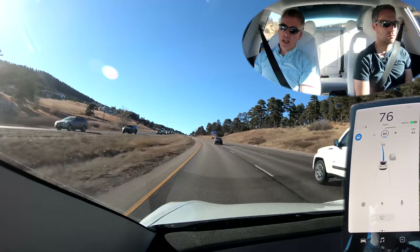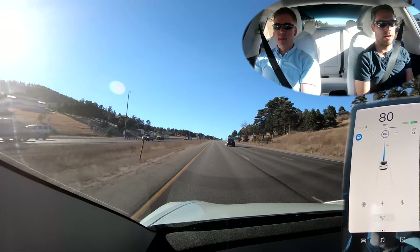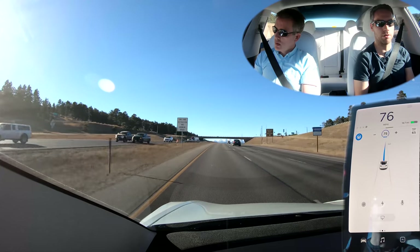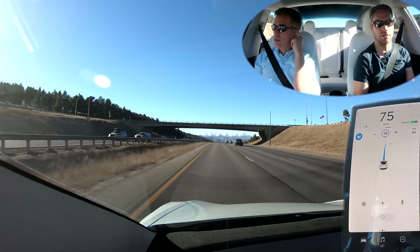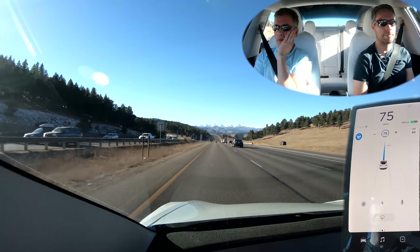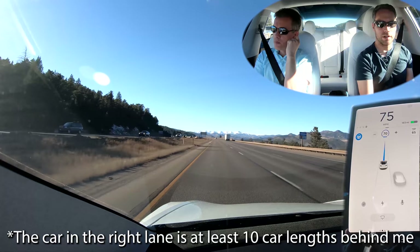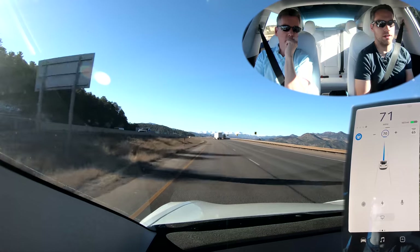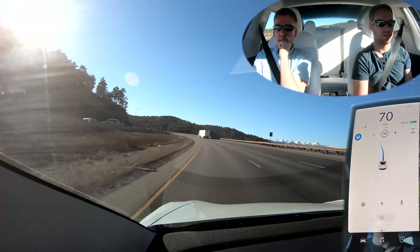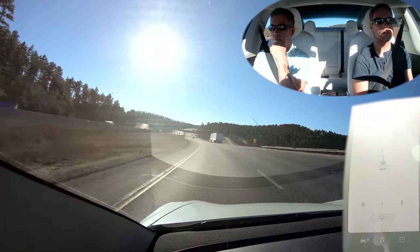That might be a good test — unless that guy just slows down. Do we think 80 is too fast? Could be. Did we drop it to 75? Here's a good case: we're going 75, no one in front of us, and we could easily do 75 in the lane to the right. The right lane is slowing down a little bit. Let's drop it to 70 and see if anything prompts it to move us to the right — there's plenty of room. I don't really see Navigate on Autopilot wanting us to move over at all.